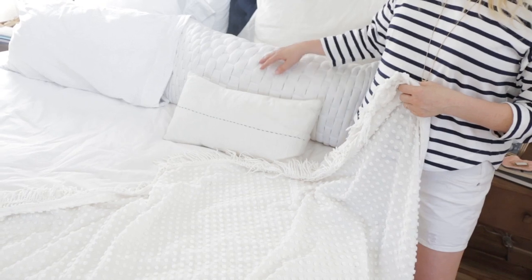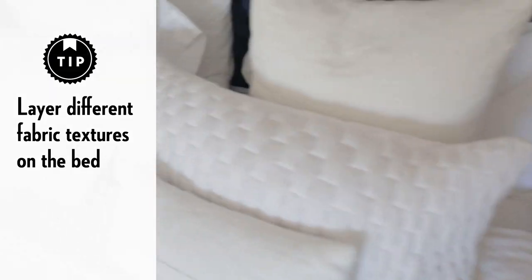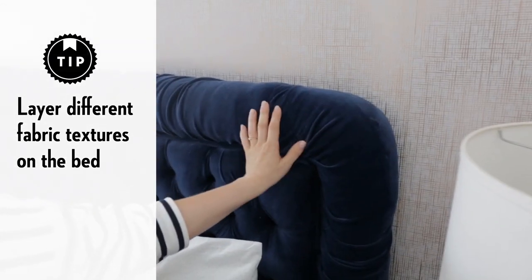White is wonderful year round, but in the fall I like to get a little bit cozier, so I add more pillows and more textures. We have linens, we have chunky knits — just layer on the textures, keep it within your color palette, and you're good to go.